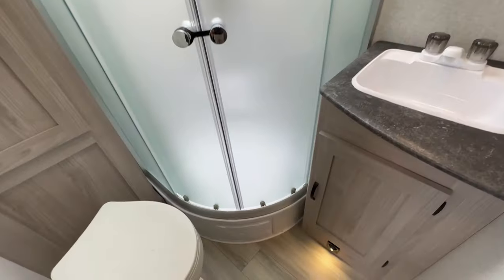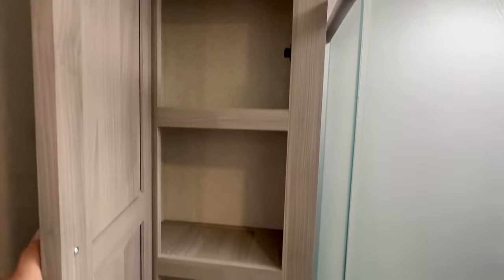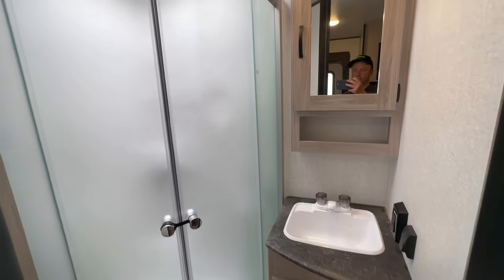The bathroom is a good size and they don't waste any space — they make sure to include a linen closet and a big shower. Check the top right-hand corner for another amazing walkthrough video on a small travel trailer.